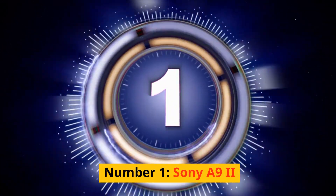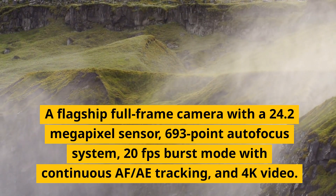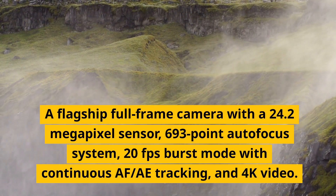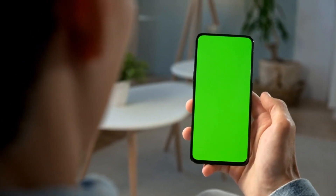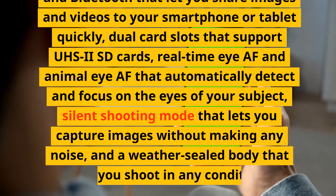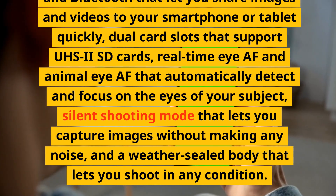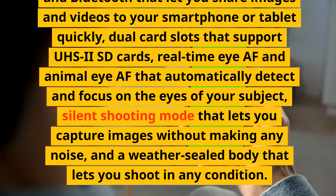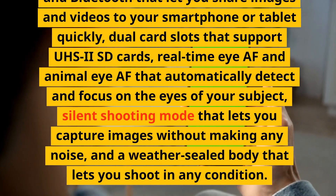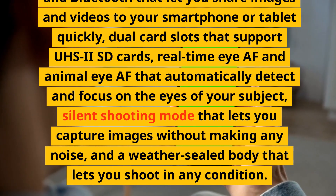Number 1: Sony A9 II. A flagship full-frame camera with a 24.2-megapixel sensor, 693-point autofocus system, 20fps burst mode with continuous AF/tracking, and 4K video. It has a tilting touchscreen, an electronic viewfinder with 100% coverage, built-in Wi-Fi and Bluetooth, dual card slots supporting UHS-II SD cards, real-time Eye AF and Animal Eye AF, and a silent shooting mode, plus a weather-sealed body.